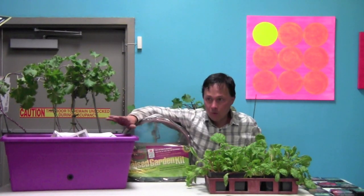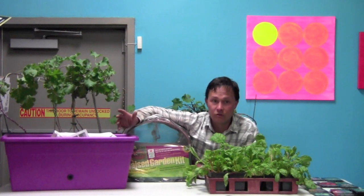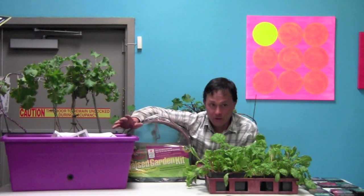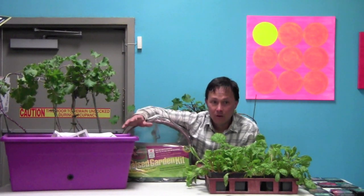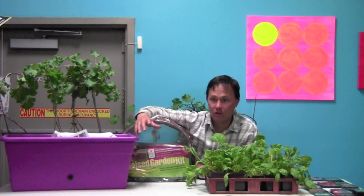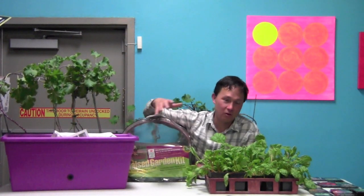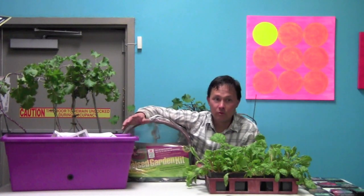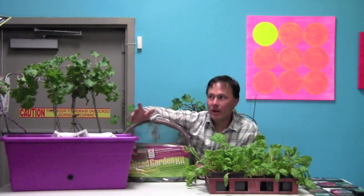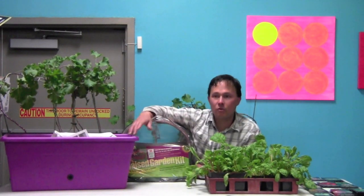Figure out where you're going to have your garden and what kind of space you have. If you do have a lot of space, I'd always encourage you to use the most sunny spot. When I developed my backyard garden, one side gets a lot more sun than the other — and I started on the sunny half.